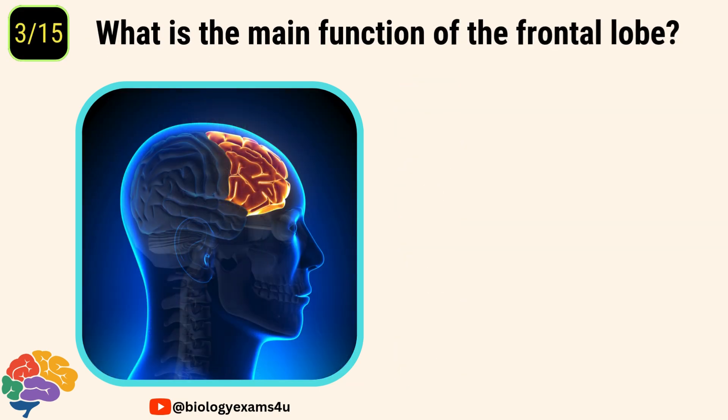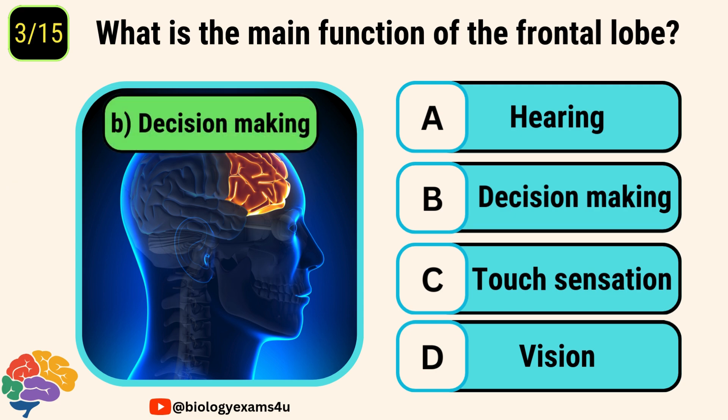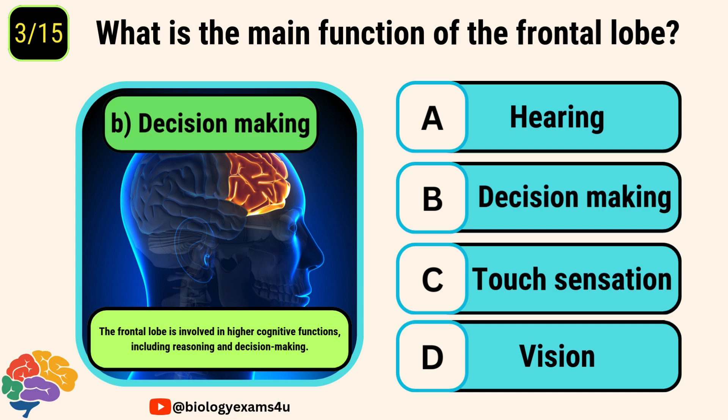Question number three. What is the main function of the frontal lobe? Options are hearing, decision-making, touch sensation, vision. The correct answer is decision-making. The frontal lobe is involved in higher cognitive functions including reasoning and decision-making.